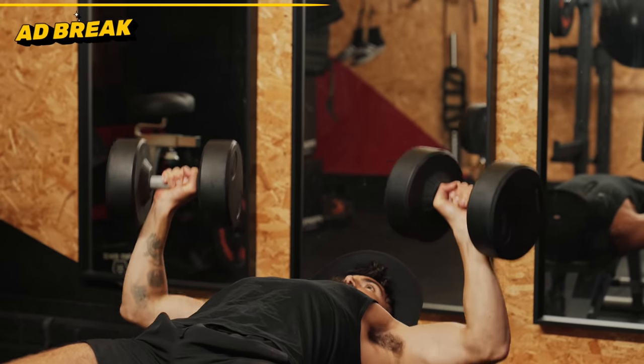If you want to get a 14-day free trial of CoPilot with a personal trainer, scan this QR code here or click the link below the video to sign up.